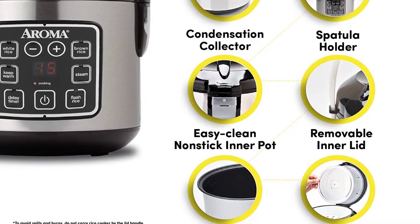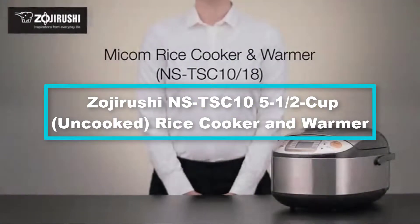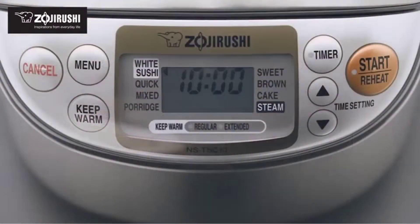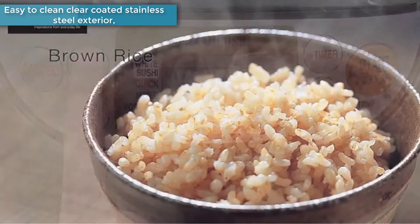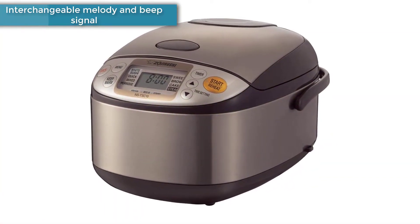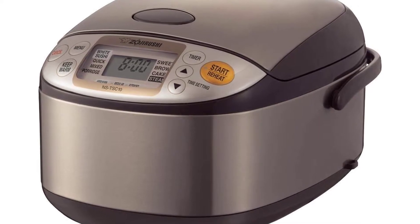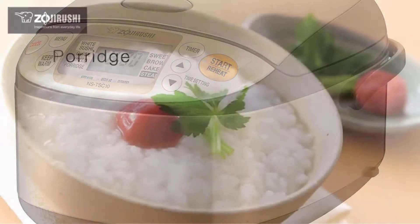At number 3, we have the Zojirushi NS-TSC 10, 5.5-cup uncooked rice cooker and warmer. The system is computerized to allow you to cook the best rice ever, with a capacity of up to 10 cups. It cooks perfectly fluffy white rice, or add sushi seasoning for effortless sushi at home. Flavorful, healthy brown rice is prepared deliciously every time thanks to the unique brown rice menu setting.